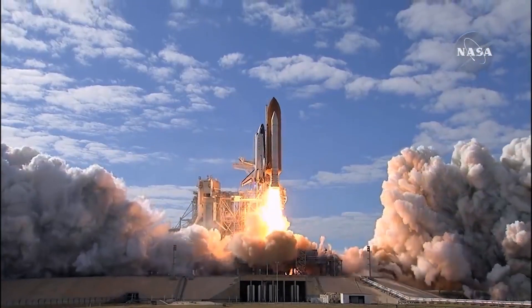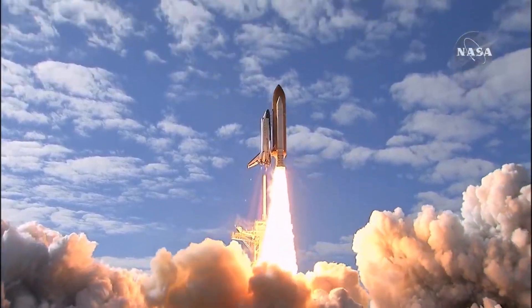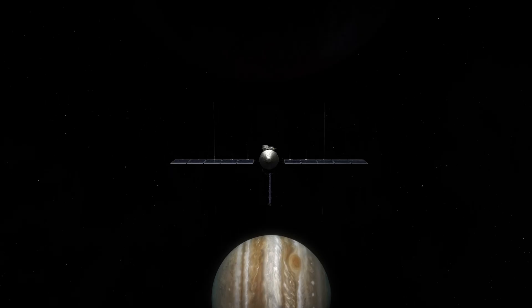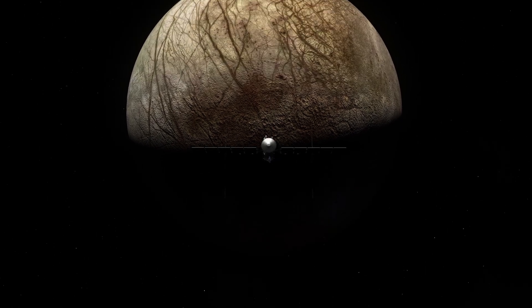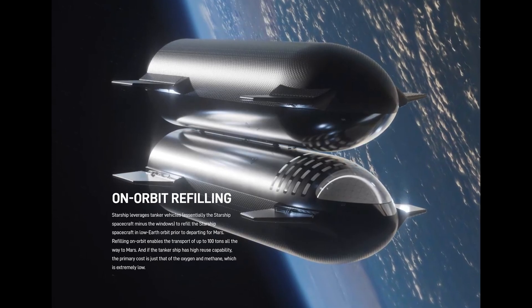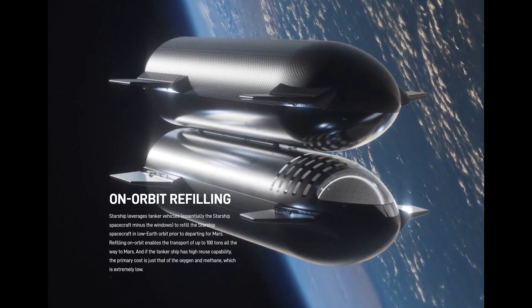Fun fact: rockets need a lot of fuel to make it out of Earth's atmosphere and make it to space. But they're also going to need a lot of fuel to eventually make it to Mars one day. So how are they going to carry enough fuel? SpaceX has a plan — space tankers will refuel Starship in low Earth orbit before departing for Mars.